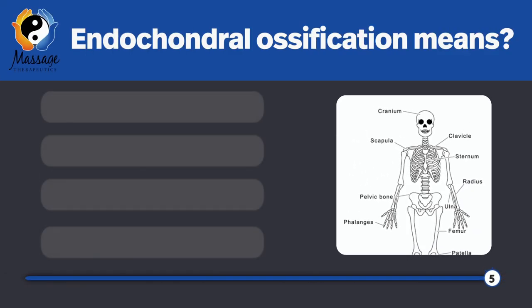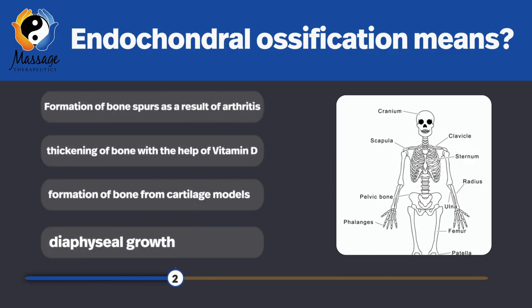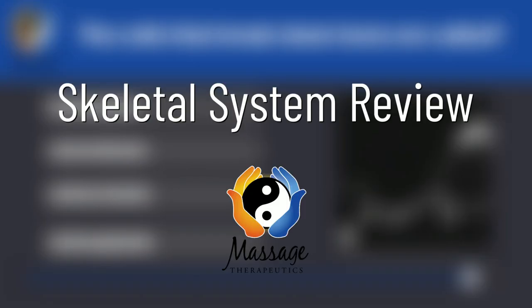What does endochondral ossification mean? Formation of bone from cartilage models. That's it for the skeletal system — good luck on your test. Next will be the muscular system review. Till the next time, create a great day.